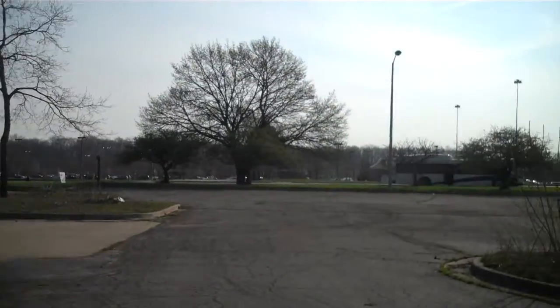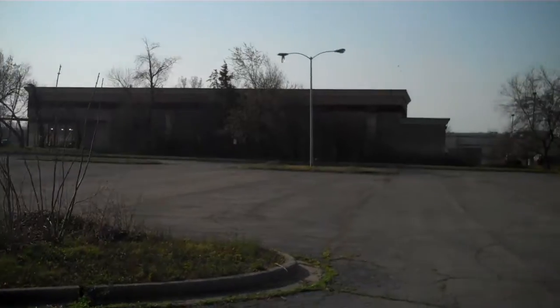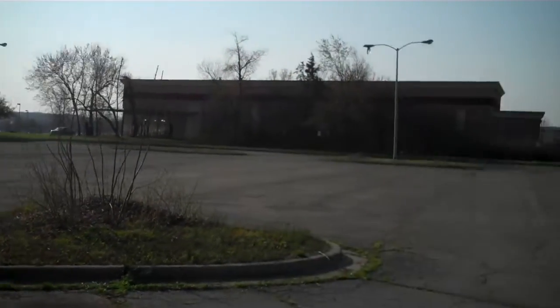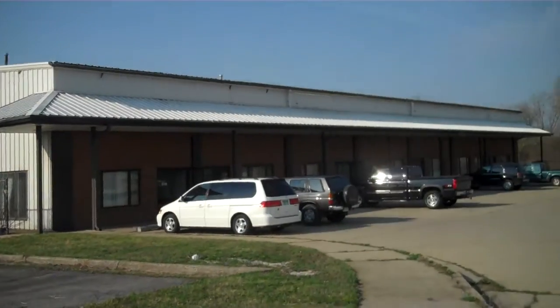Across the street here you have a Target, there's a Lowe's right next door which is behind, there's a GFS food store, then a Lowe's, and up the street behind us is a Home Depot. Ellsworth is to the south of us here. This used to be an old bus maintenance facility.